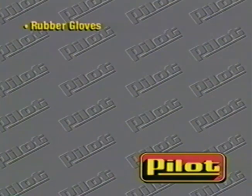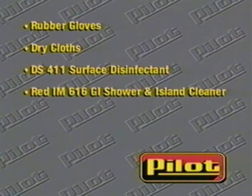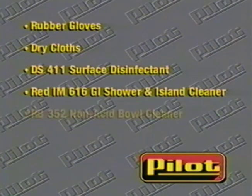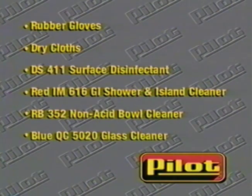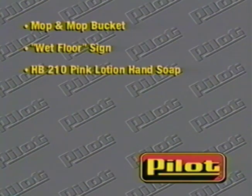Here's a list of the equipment needed to perform the proper shower GI procedure. Rubber gloves, dry cloths, DS-411 surface disinfectant deodorant, red IM-616 GI shower and island cleaner and pump-up sprayer, RB-352 non-acid restroom cleaner and brush, blue QC-5020 glass cleaner, mop and mop bucket with clean water, wet floor sign, HB-210 pink lotion hand soap, sanitation strip and floor mats.